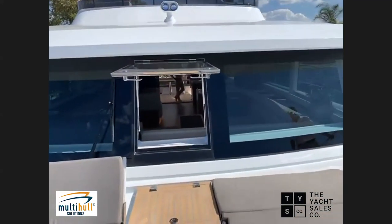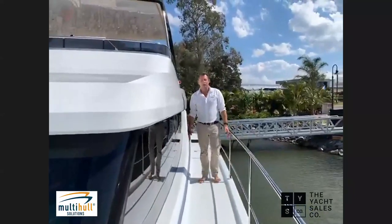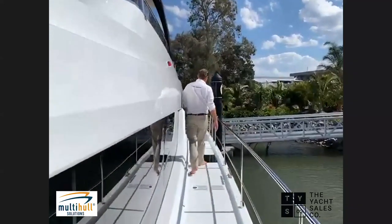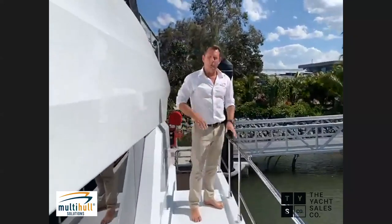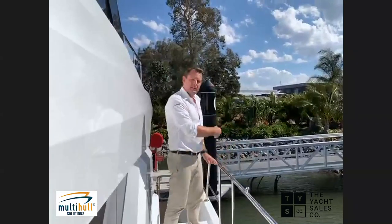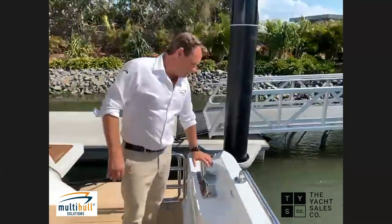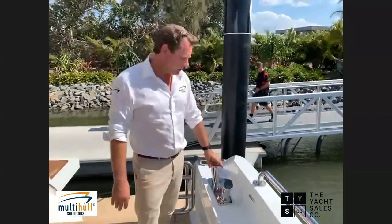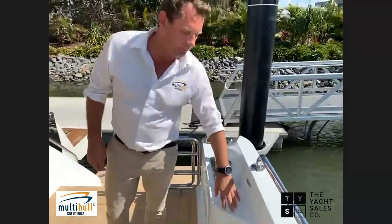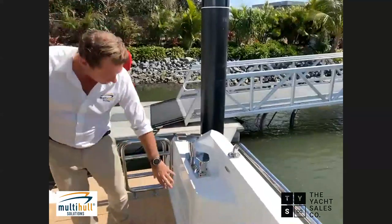The side decks are 600mm wide — plenty of room. Railings are 750mm high, a good safe height. There's an opening side gate so if you pull up alongside a wharf or jetty, you can easily get on and off, or raft up to a friend's boat. Notice the size of the bollards — really heavy gear that you won't see on a production boat. There's also an option for mooring capstans with foot switches. On a 50-foot boat it's debatable whether you need them, but the option's there, along with rope blockers.